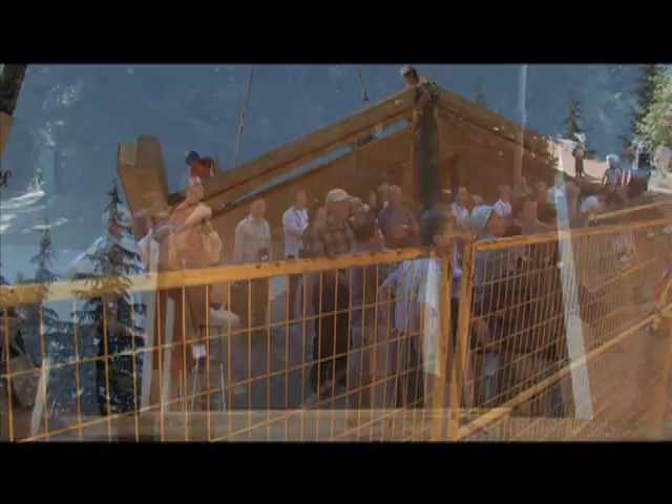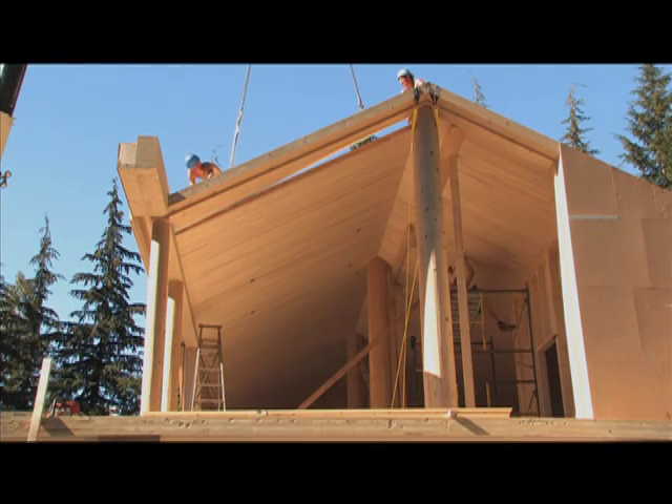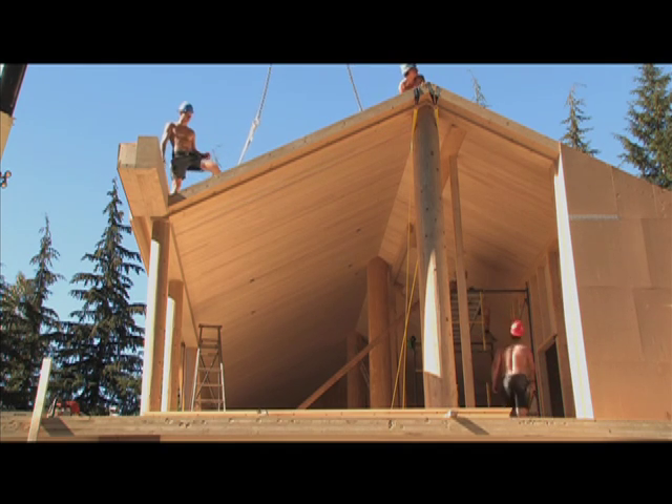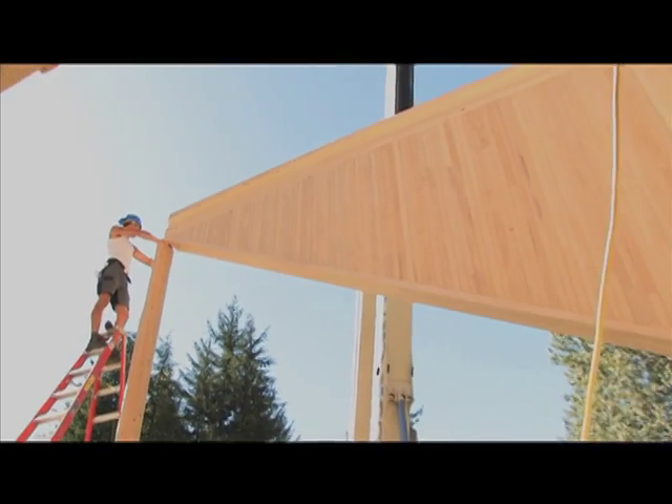Interest in passive house technology increased. How did they build a building that could maintain a comfortable climate without active heating or cooling? We're dealing with a whole new building science, if you will.